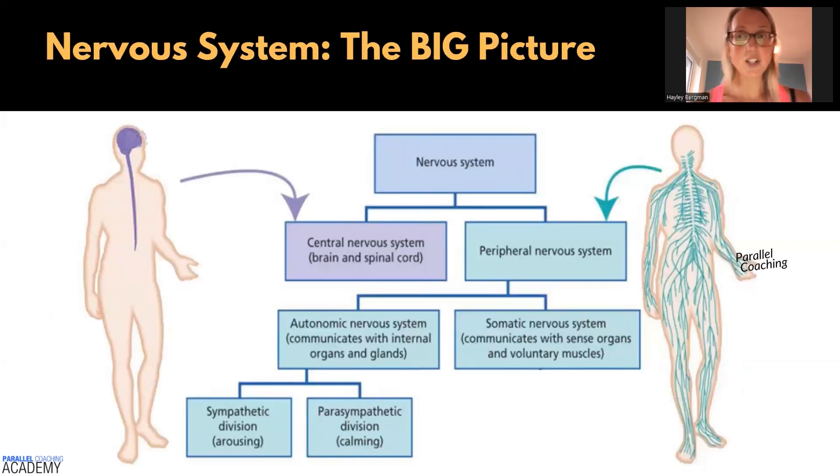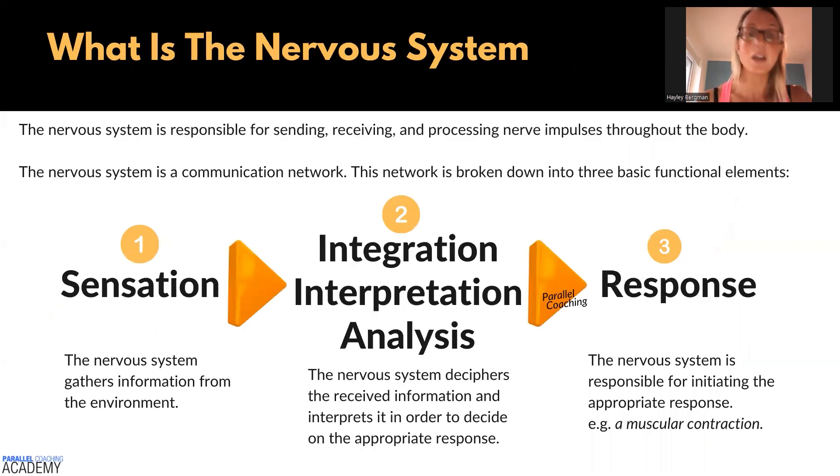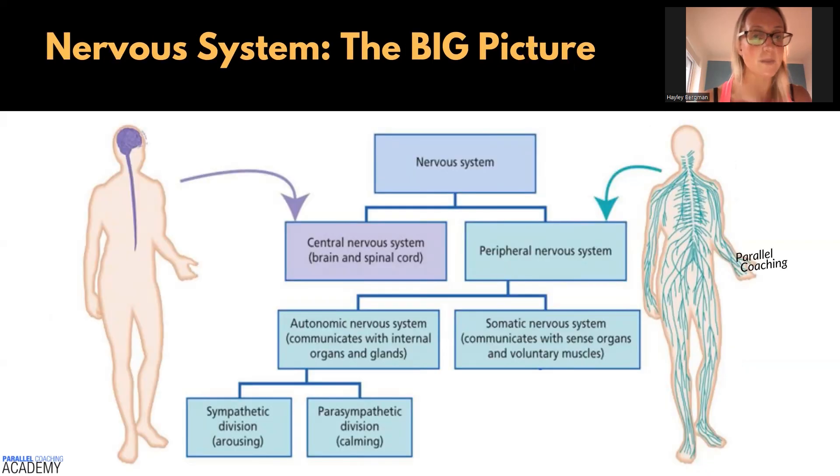Let's explore the big picture of how this is all organized. The nervous system branches down into the central nervous system and the peripheral nervous system. Because the central nervous system is only made of the brain and spinal cord, its role is that middle part — integration, interpretation, and analysis. The peripheral nervous system is made up of the sensing and the responding. The peripheral nervous system can be chunked into two sections: autonomic and somatic.